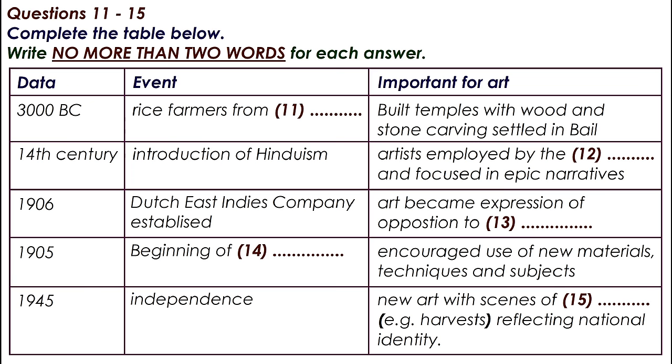Part 2. You will hear part of a lecture on art and culture in the Indonesian island of Bali.